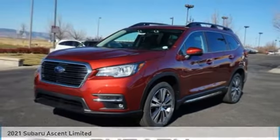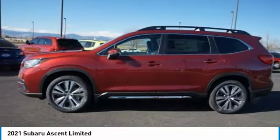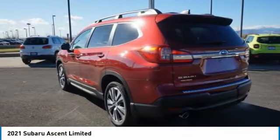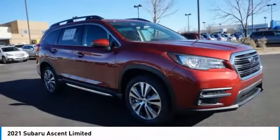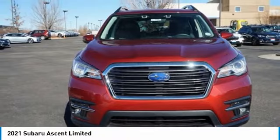Check out the 2021 Ascent. The Subaru Ascent is a breath of fresh air to families in need of more room. The reliability, safety, and practicality that Subaru has always been known for is now brought to you with third-row seating.